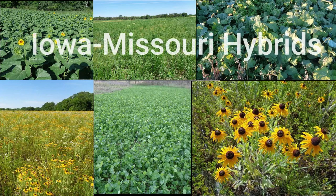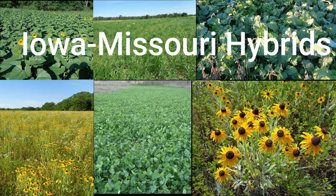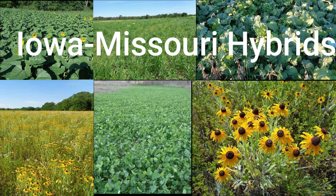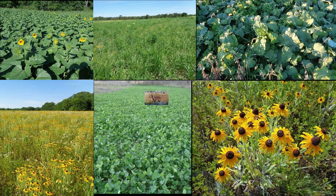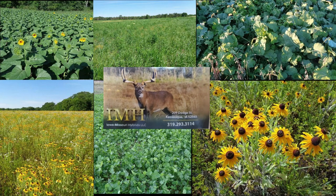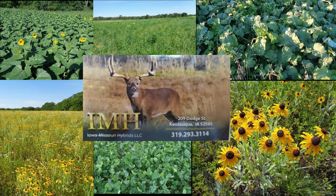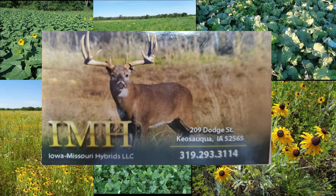Iowa-Missouri Hybrids has been a family-owned business since the 1930s, located in historic Keosauqua, Iowa. Aaron and his team are a one-stop shop for farmers, hunters, and landowners. For your conservation program, CRP, food plots, and all planting needs, give Aaron at IMH a call and tell him the Two Dumb Asses sent you.